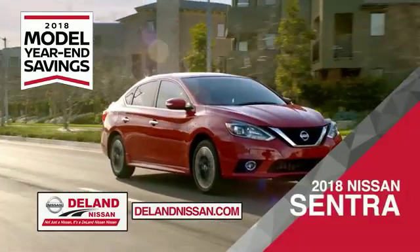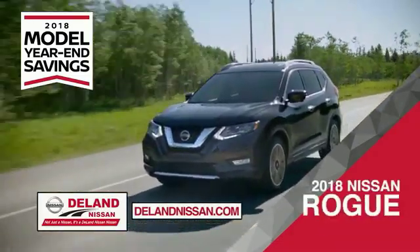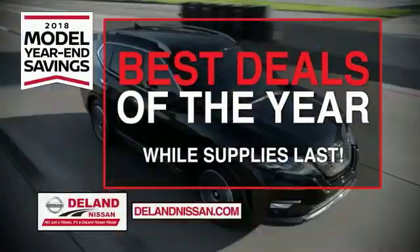Save on the 2018 Nissan Sentra — impressively styled and crafted just for you. Or the family-friendly SUV crossover, the 2018 Nissan Rogue or Rogue Sport. Or you can work smart and play hard in the 2018 Nissan Frontier truck. Save big on all 2018 models before the end of the year.